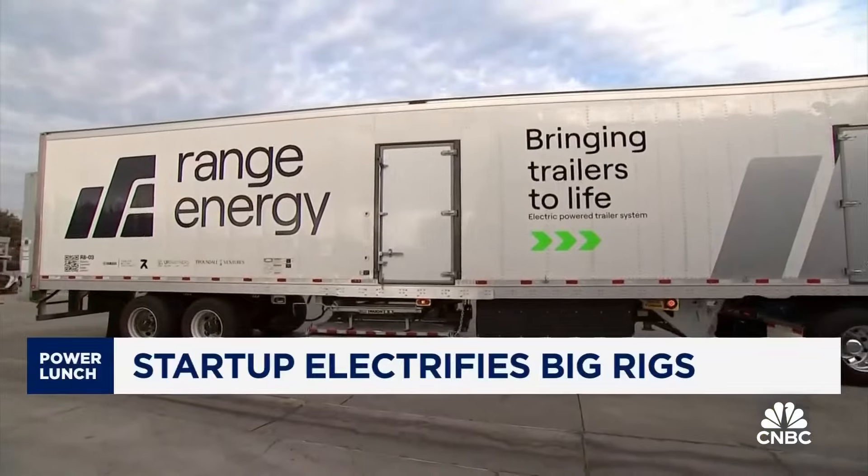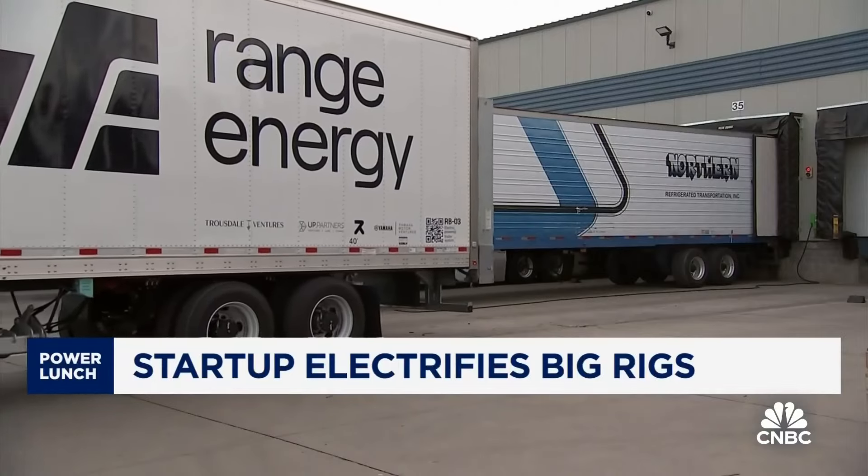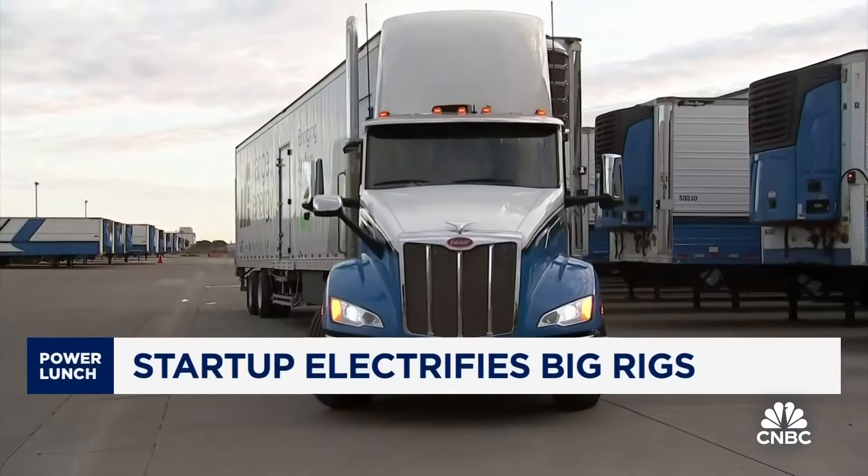Now, one startup — California-based Range Energy — is introducing electrified trailers. They power and propel themselves so the tractor part has less to pull.